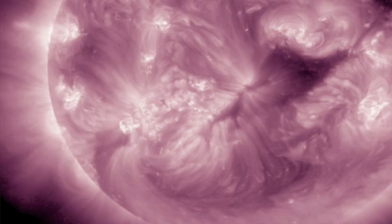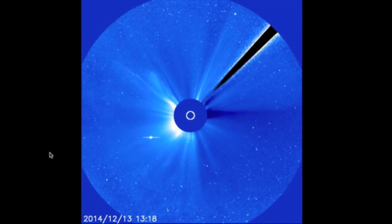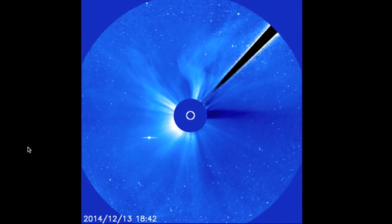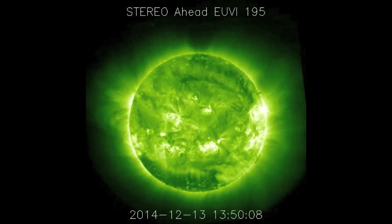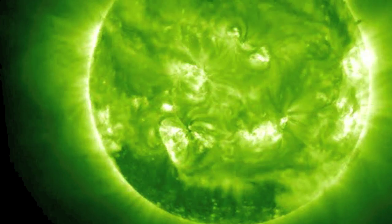With SOHO LASCO updated, we can see a monstrous CME. Luckily this took place on the other side of the sun. Although STEREO-A is a bit choppy right now, we are able to see the eruption from those sunspots that just left the Earth-facing side of the sun a few days ago — how nice of them to wait.